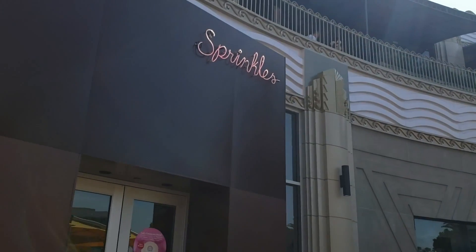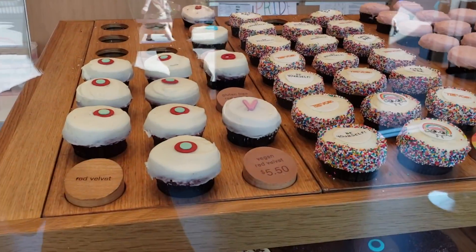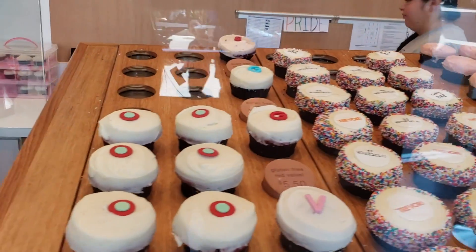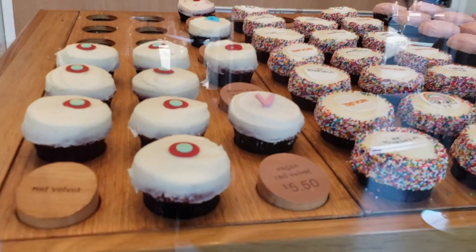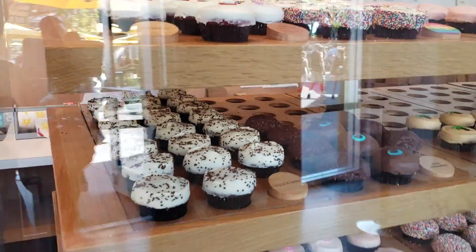Over at Sprinkles Cupcakes, they have one vegan flavor called the vegan red velvet. You might not always see it in the display case but they always have some in the back, so ask even if you don't see it. The cake is very moist and the frosting is really amazing — I think it's a coconut milk based frosting, so it does have a bit of a coconut flavor, and it is super tasty.